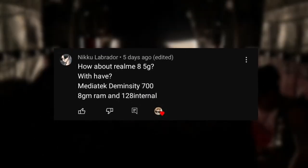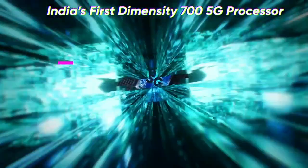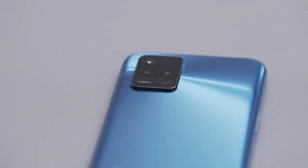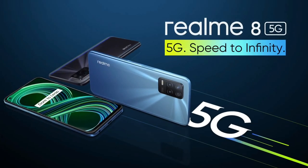Next up, Nikko asks about the Realme 8 5G. It has a Mediatek Dimensity 700 chipset, 8 gigabytes of RAM, and 128 gigabytes of storage. I think it will definitely work — the specs are enough for the game to run.